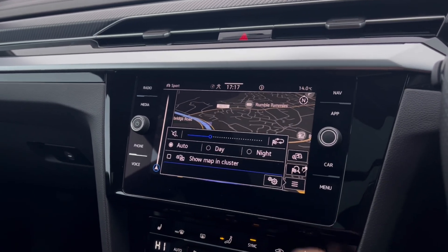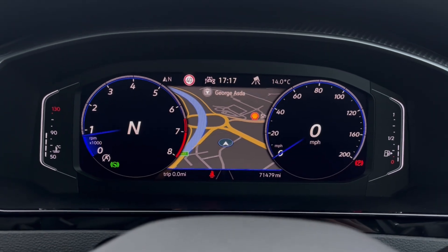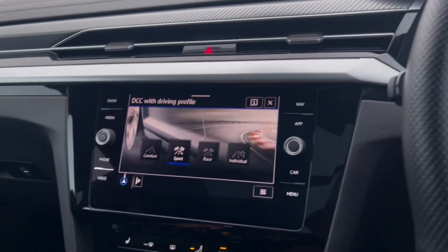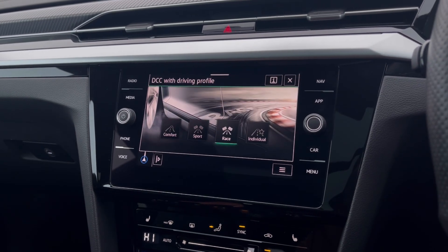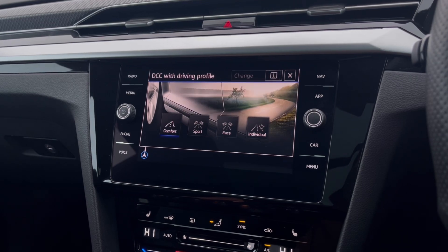Speaking of navigation, the built-in system will keep you on track to your desired destination via the best possible route, and it can also be displayed on the instrument cluster, making it easy and safe to use. To tailor your driving experience, there are many different driving modes to choose from, depending on what type of driving you enjoy.